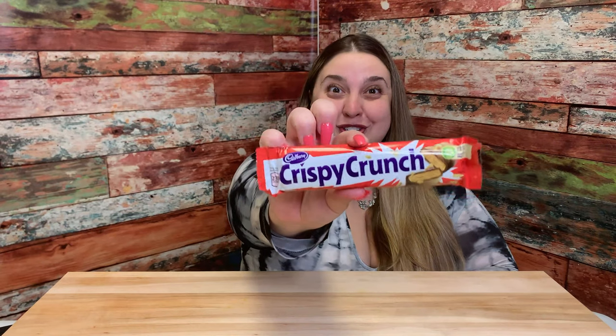Crispy Crunch! It's Cadbury — it's gonna be good. I like the little slit it comes in, it's kind of cool. It almost reminds me of like a Butterfinger type of texture. Let's see though — I like how it gets seconds. I'm taking it from the back, no pun intended — or maybe pun intended, I don't know.